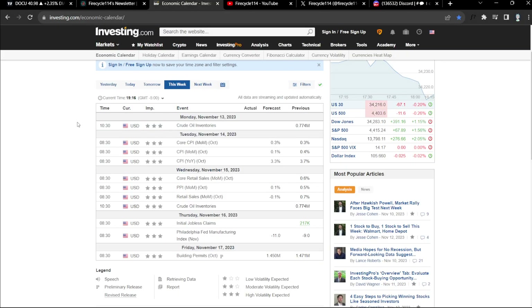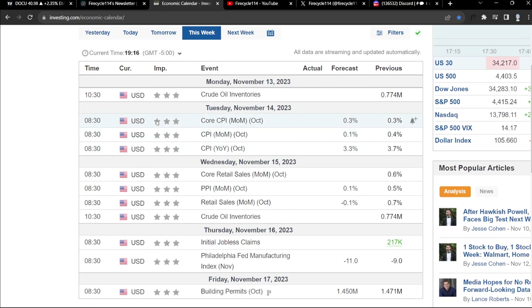Before we talk about the stocks, we have to talk about the inflation numbers that are coming out this week. We have to be really careful because the overall market is looking bullish — technical analysis-wise and psychologically we are looking good. But our only concern are the inflation numbers coming out on Tuesday and Wednesday, before market opens, so we are either going to gap up or gap down. This is especially important if you're holding any weekly contracts for options.